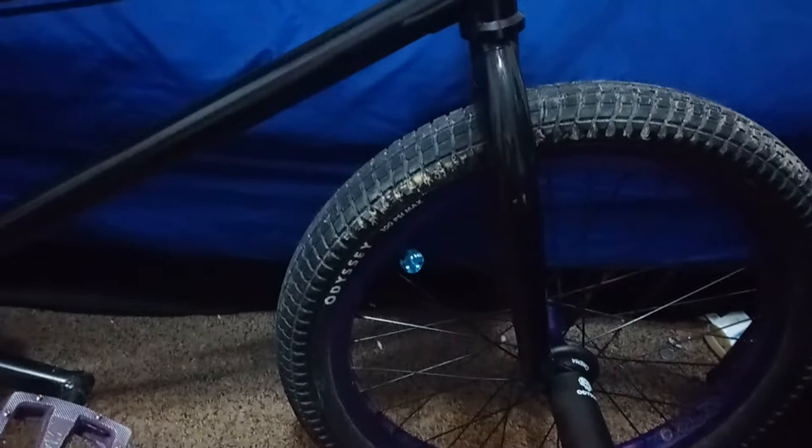We have the oldest part of my bike right here — the forks. These are the We The People Patron forks, which I'm almost positive are the 25mm offset variant. They do offer a 35mm as well, but just off my naked eye I'd say there's 25. At the time I purchased them I didn't really know too much about BMX geometry, so I probably just went with whatever option was recommended.